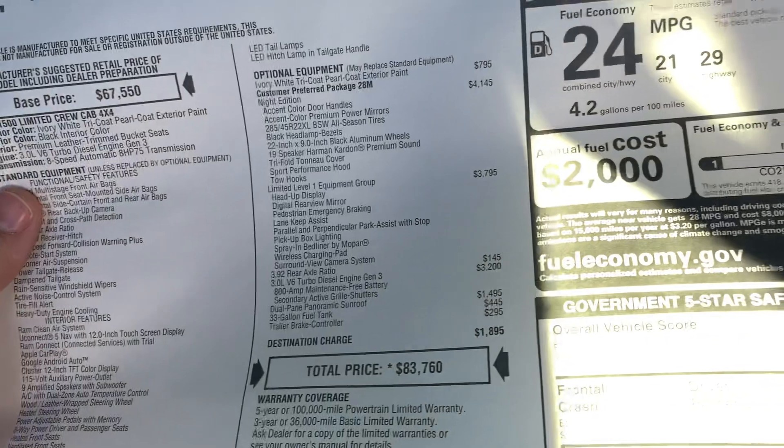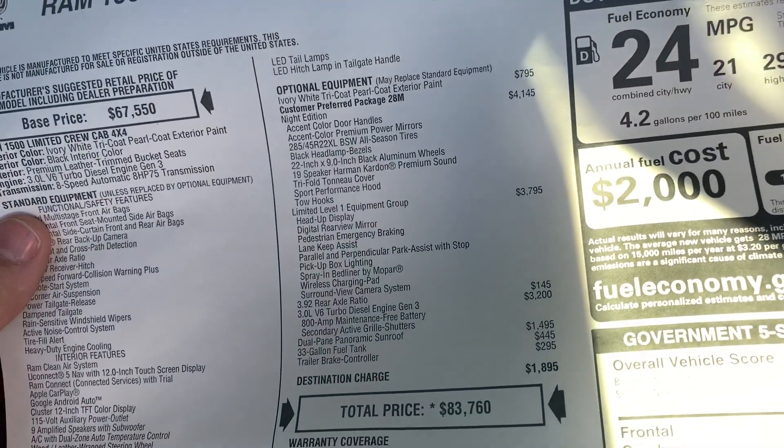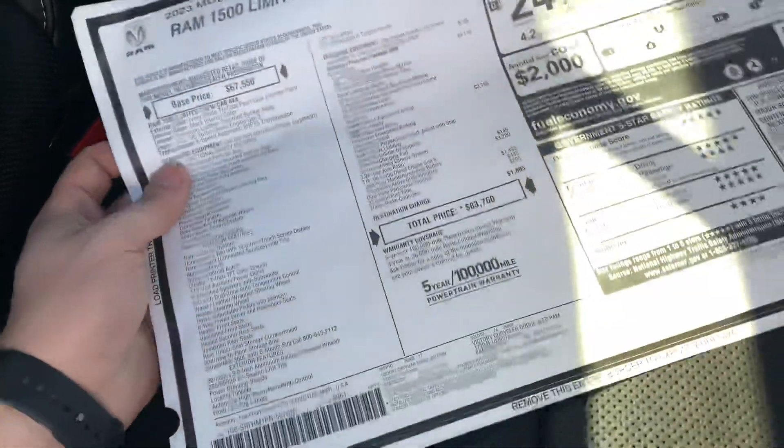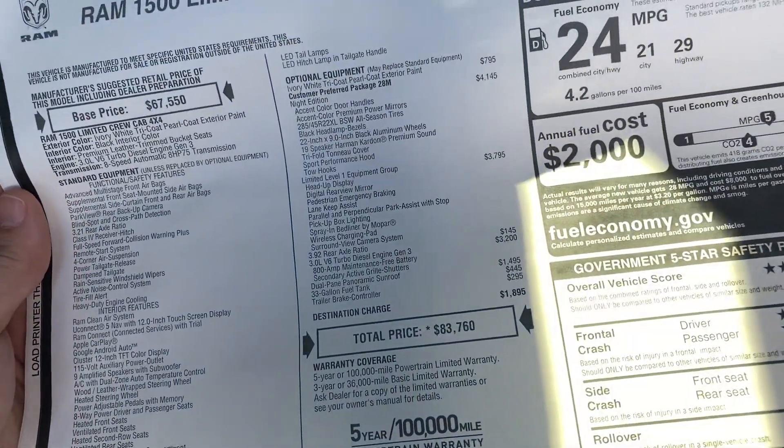Let's just see the options that are on here: Night Edition, Level 1, 392 V6 turbo diesel, panoramic sunroof, bigger fuel tank, and brake controller. Heck yeah, I like it.